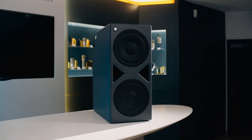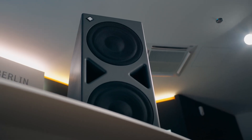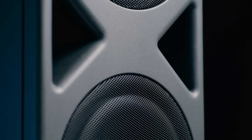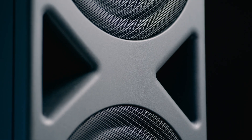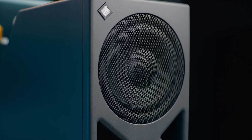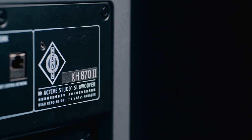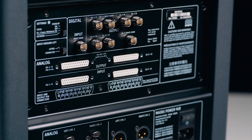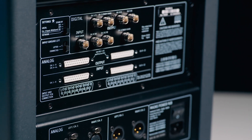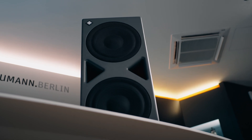The KH870 Mark II is a beast for large rooms and big studio monitors such as the KH420. Thanks to its dual 10-inch drivers, it can be twice as loud as the KH810 Mark II. The KH870 Mark II also comes with multi-channel bass management and outputs for up to 11 additional studio monitors for immersive systems up to 7.1.4.